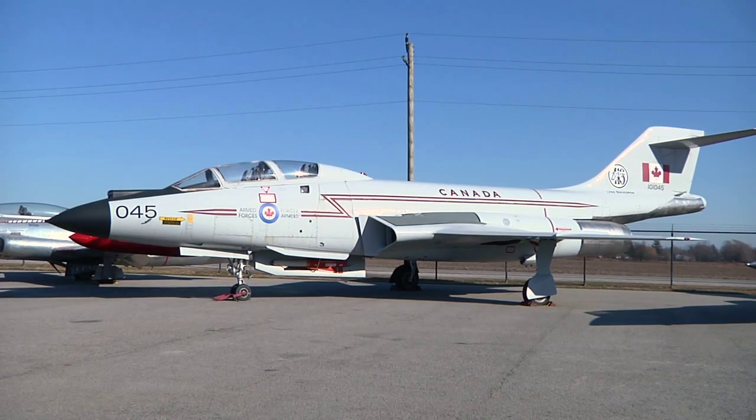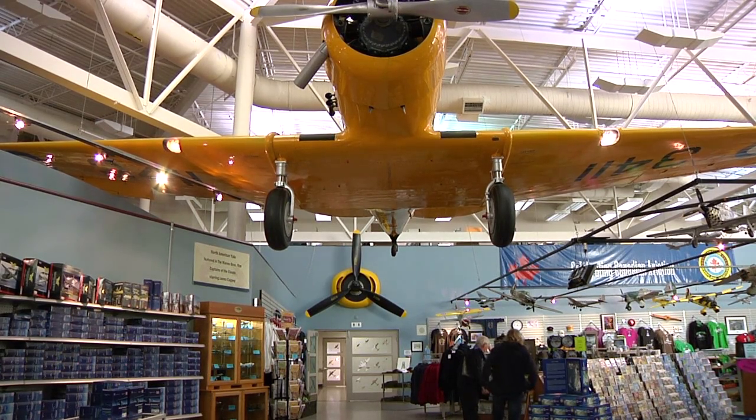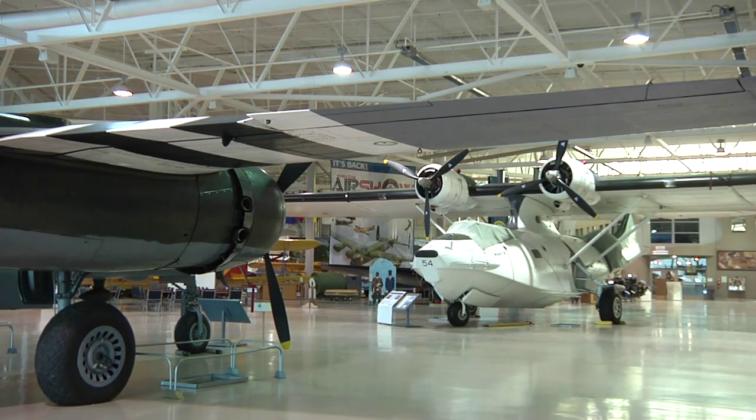The money for these costs is mostly raised by the museum. In addition to allowing visitors, the museum rents out their building and sells rides on some of their planes.